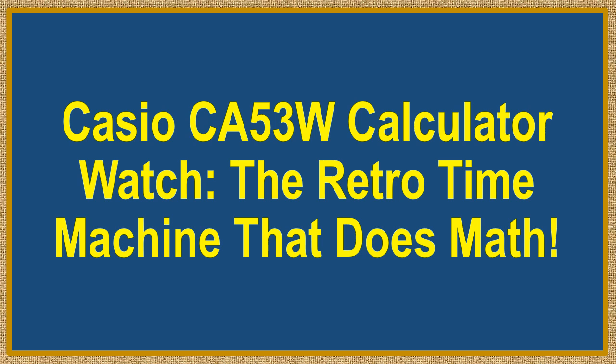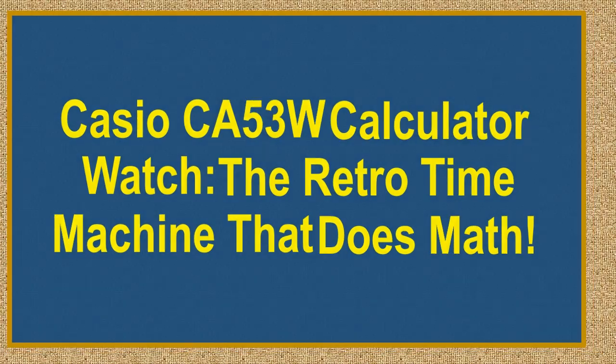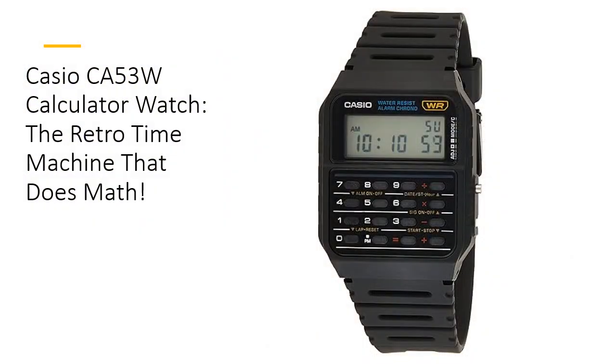Casio CA53W Calculator Watch — the retro time machine that does math. Step into a time machine with the Casio CA53W Vintage Series Calculator Watch, a blend of nostalgia and practicality that's hard to resist. With its iconic 8-digit calculator, you can solve life's tiny math problems on the go.